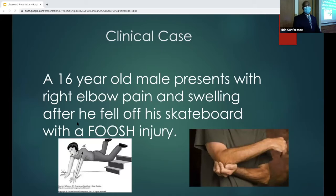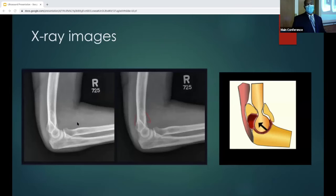We have a clinical case: a 16-year-old male presenting with right elbow pain and swelling after he fell off his skateboard — an extension injury. These are the x-ray images. If you take a quick look, there's possibly a small posterior fat pad — a sail sign that you look for.